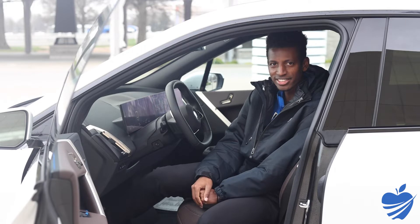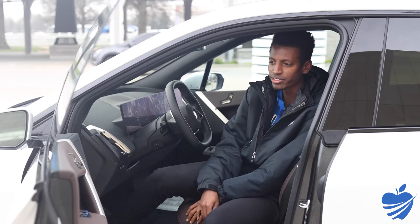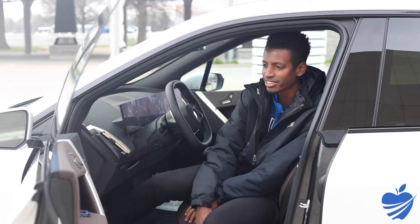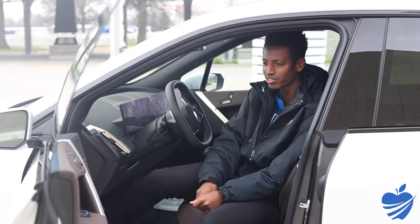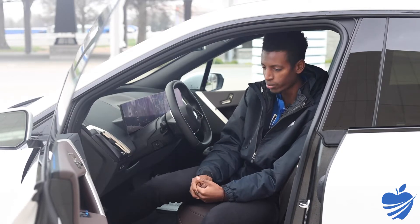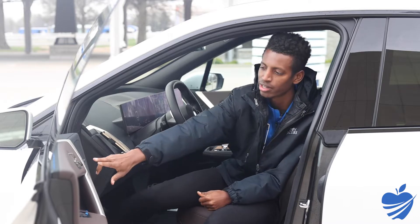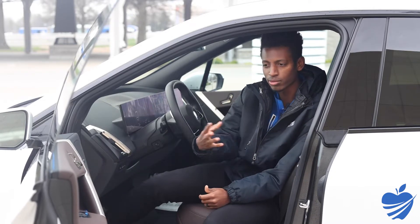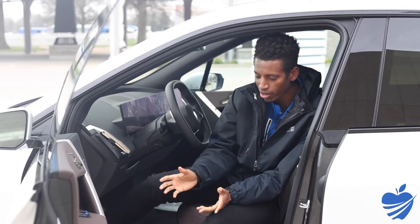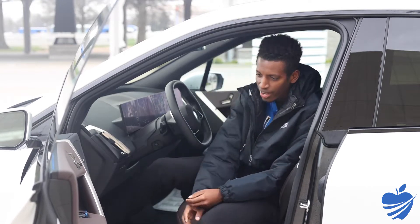There are lots of changes to the interior of the iX compared to any other BMW you may have been in recently. First, your seat controls are now on the side of the seat on the door — a big change, but you get used to it. You also have two ways to open the door: an electronic button on the side that you press to open, and if the car ever ran out of battery, there is a lever you can reach down in the doorway.